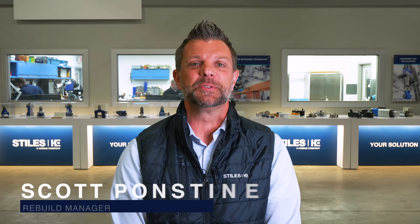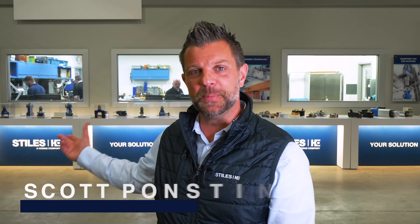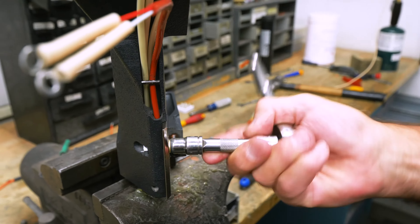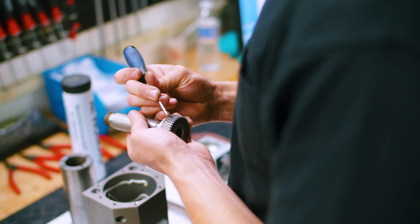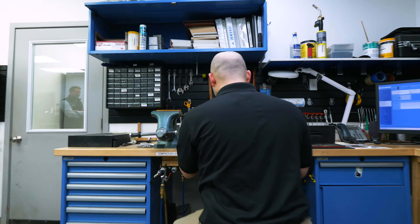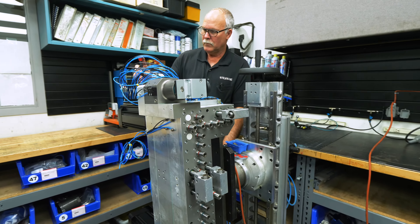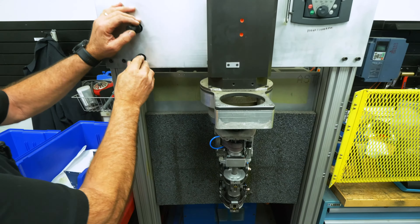Welcome to Stiles Machinery's Rebuild Services, located in Grand Rapids, Michigan. I'm standing here in front of our Rebuild Center. Our staff is committed to providing the highest quality products to keep your edgebander running longer. With over 100 years of combined experience, our factory trained and certified technicians are the most qualified in the industry.